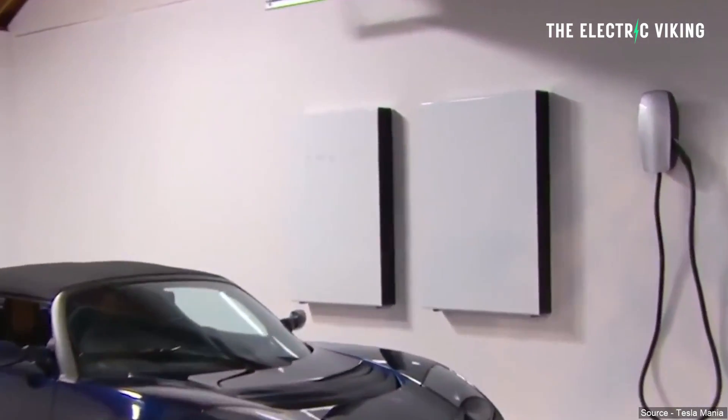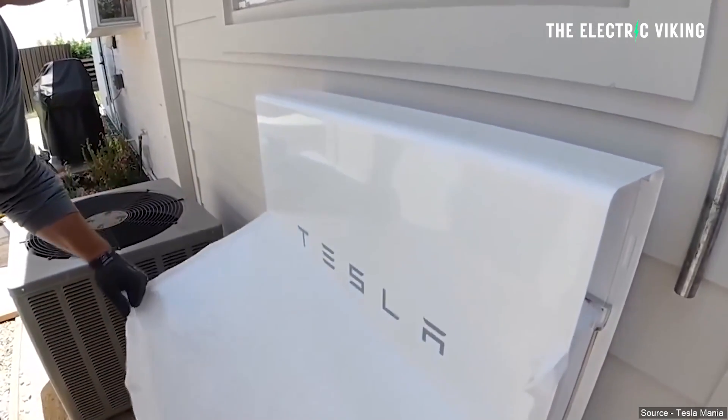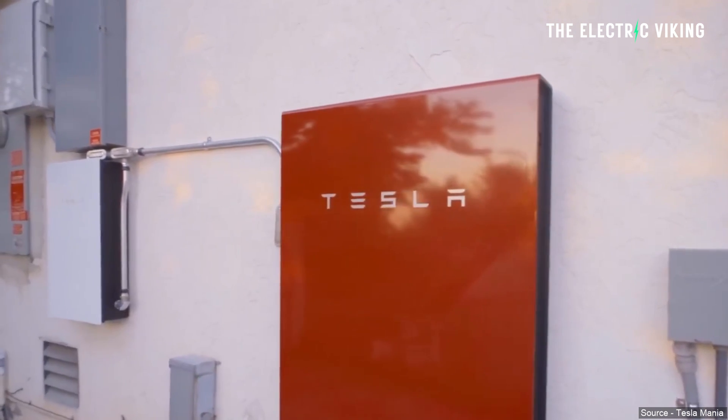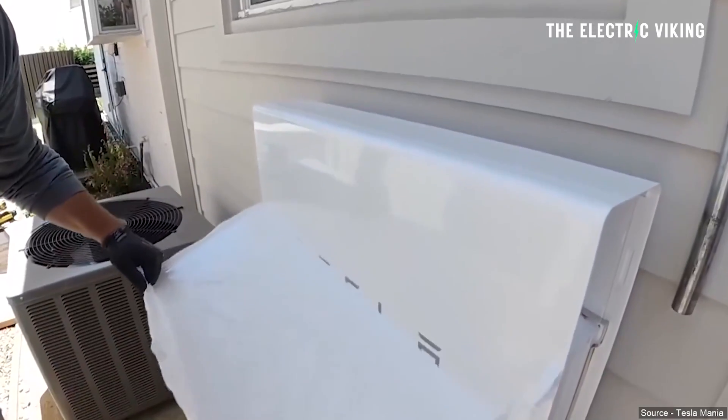Tesla has released more details on Powerwall 3. There's a new cheaper stack coming. Electrek has just reported on this, so rather than me sound like a moron, I'm going to report on what they have said and tell you what I think about this story.